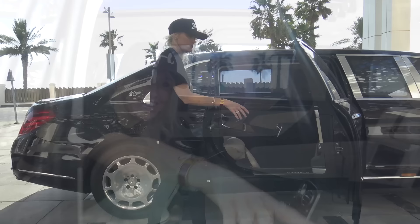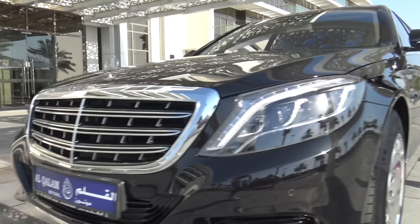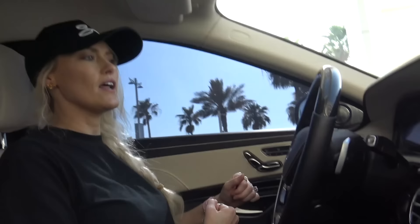I can drive if you guys trust me. No, I'll drive - I don't trust you Sergi. The door is a soft close. Whoever gets this car, please pimp the rims - please!